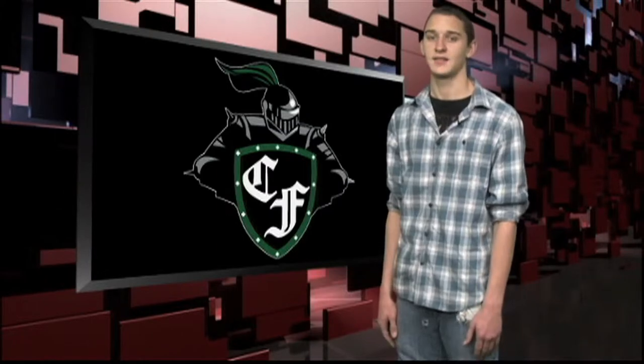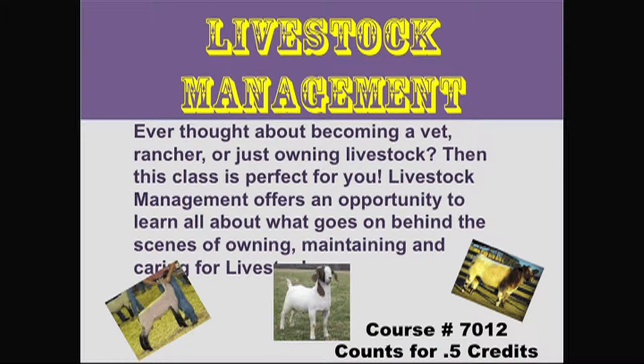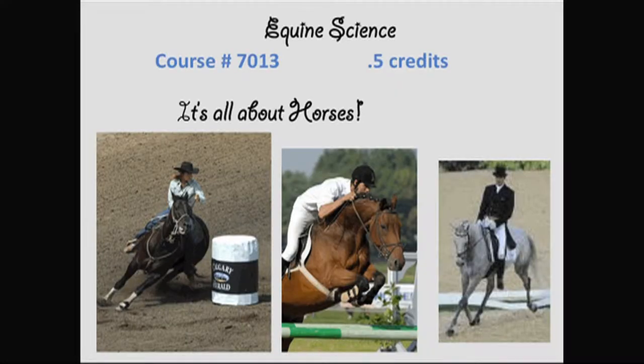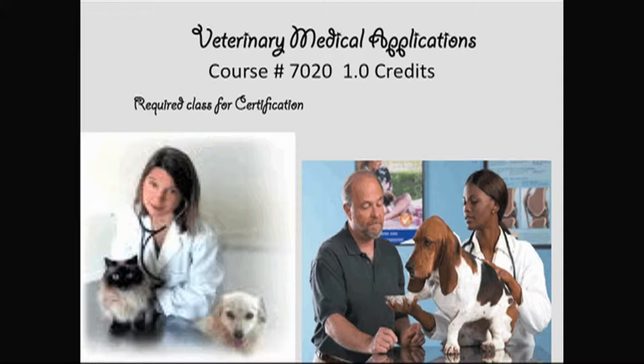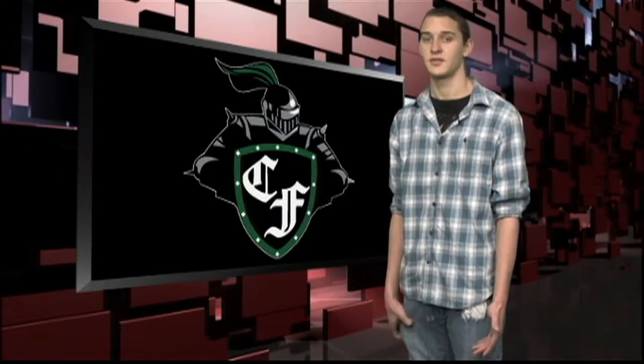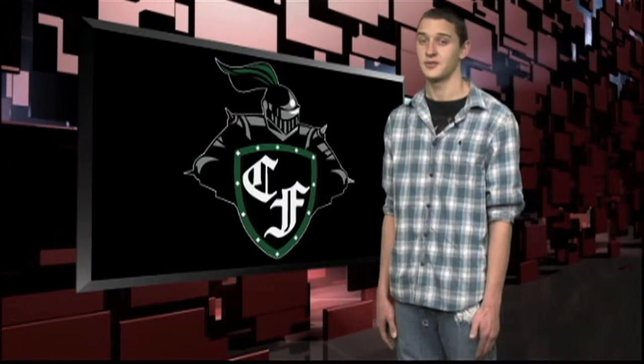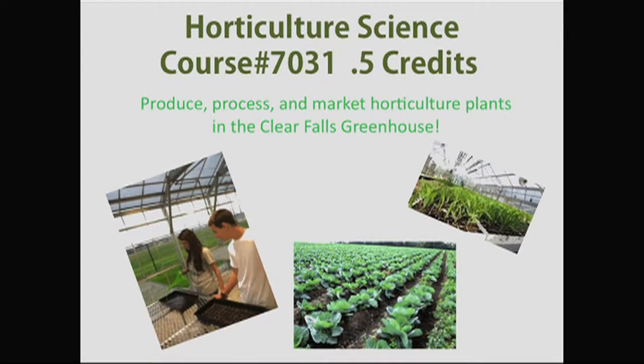Here are more Ag classes available for the next school year. You can get your hunter certification in Wildlife Fisheries and Ecology Management. There's also Livestock Production and Equine Science. If you're interested in a career as a veterinarian or vet assistant, as a junior and senior you'll want to take Vet Med Applications. There's also a new class in agriculture that can serve as your fourth science credit — Advanced Animal Science, course number 7021. Rounding out agriculture choices are Horticulture, Landscape Design, and Turf Management.